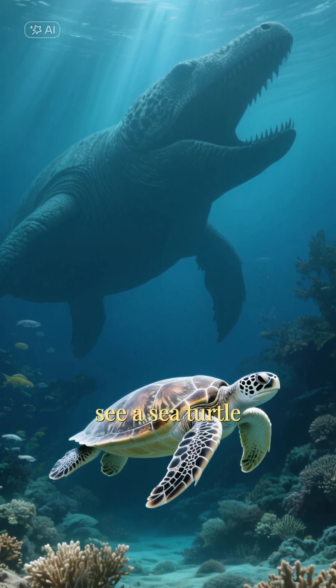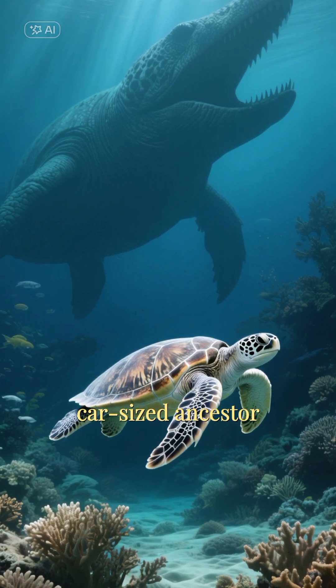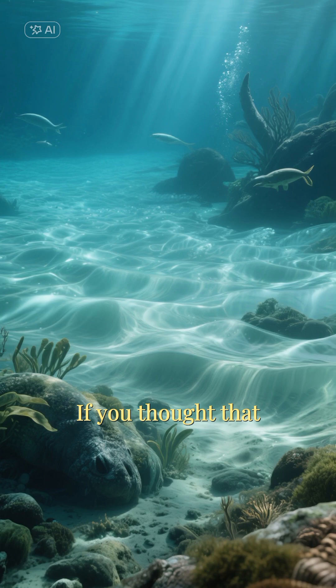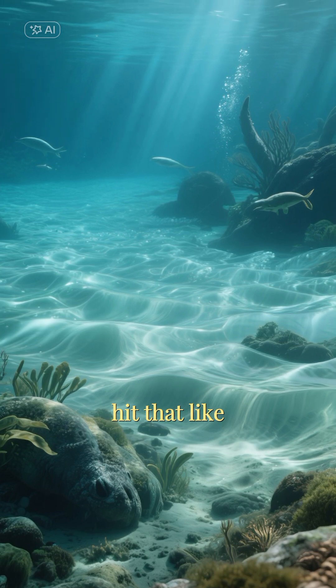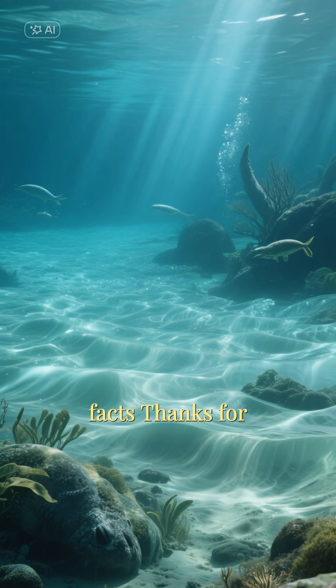So next time you see a sea turtle, just imagine its incredible car-sized ancestor cruising through the ancient waters. If you thought that was fascinating, hit that like button and subscribe for more amazing prehistoric facts. Thanks for watching.